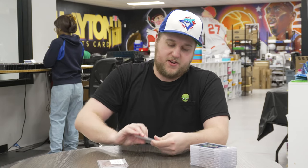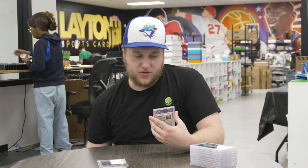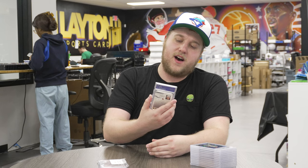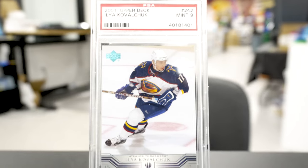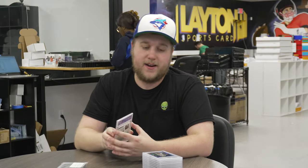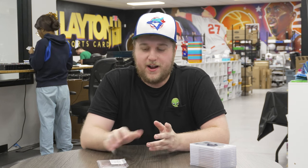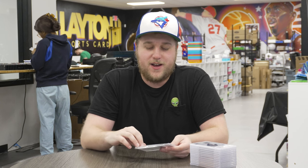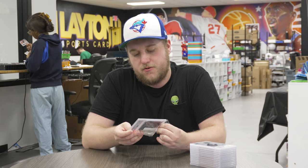Next up, going a little off course from what I usually do: a 2001 Upper Deck PSA 9 Ilya Kovalchuk rookie of the Atlanta Thrashers — the team that then moved to Winnipeg. Kovalchuk was a great NHL player. I remember when — I think it was with New Jersey, correct me if I'm wrong — he tried to sign a 17-year deal and the NHL vetoed it. I remember that being in the media when I was younger.